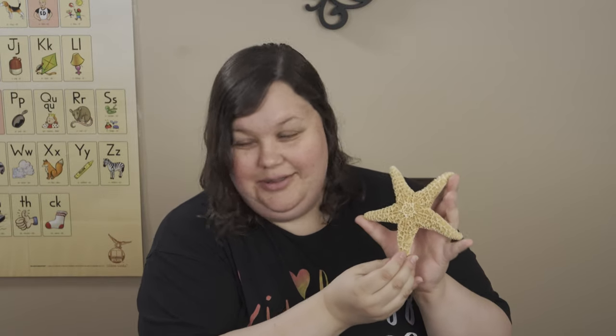Oh my goodness, you want to see? I even brought it with me today. Do you know what this is called? Let me turn around so you can see. What sea creature is this? Do you know what that is? Here's a hint — it's a compound word.